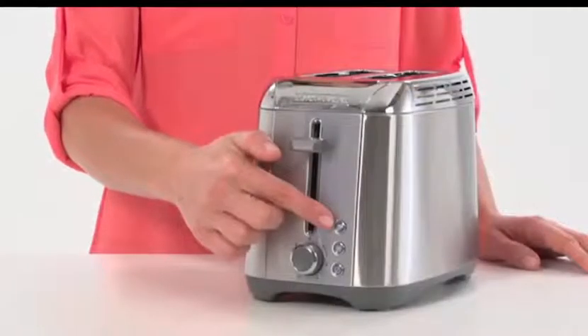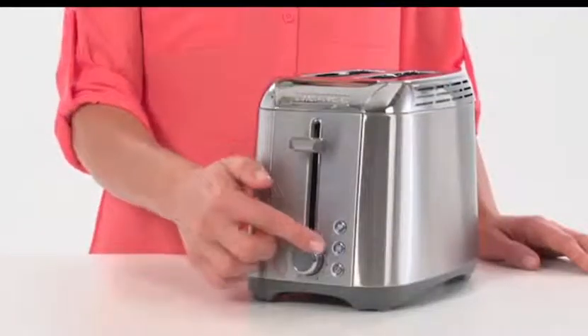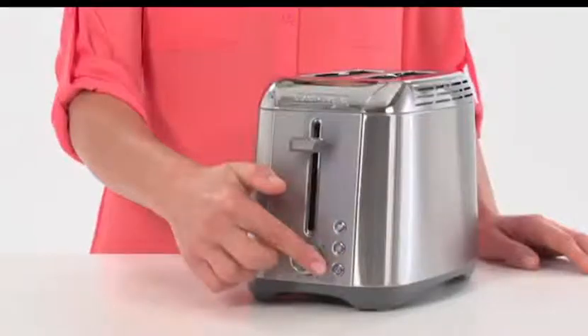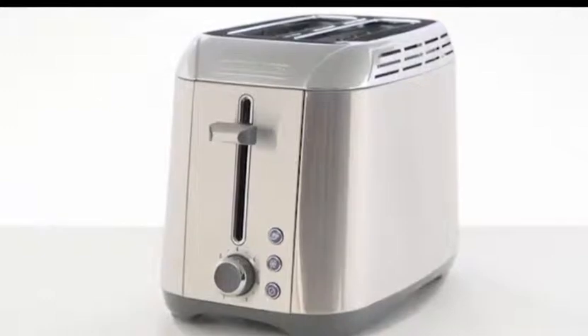The bagel button toasts both sides, and the frozen function defrosts and lightly toasts frozen waffles and breads. A cancel button ends the toasting cycle. The Black & Decker Rapid Toast Two Slice Toaster — break your fast with a quick toasted treat.